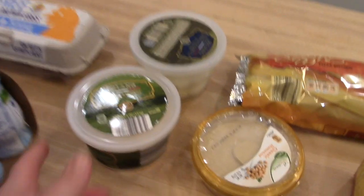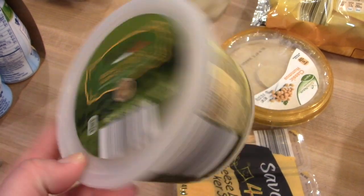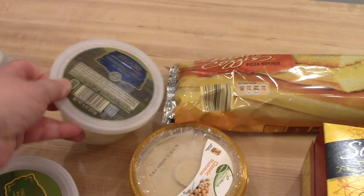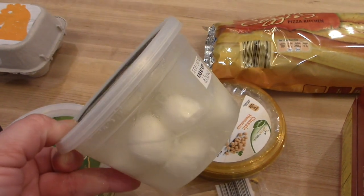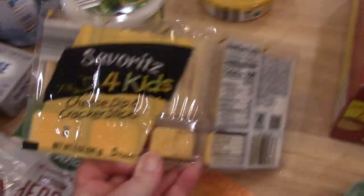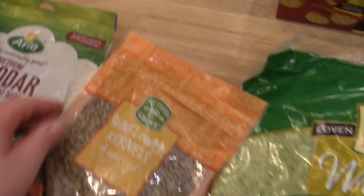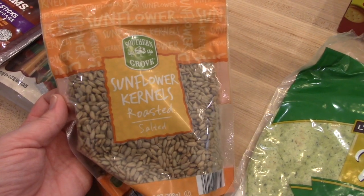I grabbed some shredded Parmesan cheese to have on hand in the refrigerator — the kind that's shredded a bit larger than the grated can. I also grabbed some fresh mozzarella to make caprese salad for lunch or as a side for dinner. I got some classic hummus — this is my favorite hummus from Aldi. For the kids' quick snacks, I grabbed some cheese dip and cracker sticks; Kira likes to take those in her bag. I grabbed some sunflower kernels, which are great on salads and were on sale.